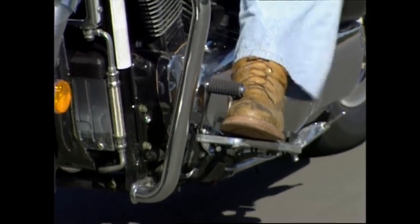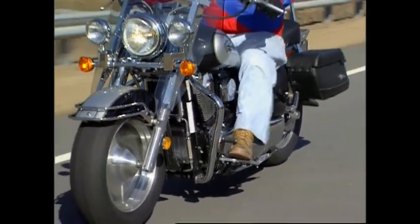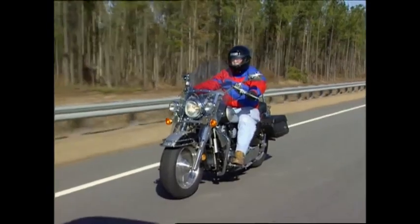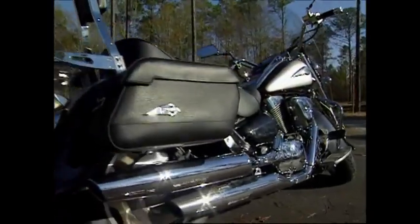Time now for a rumble, southern style, on Suzuki's VL 1500 Intruder. When Suzuki launched this custom cruiser in Sydney, Australia last year, journalists were told that Suzuki's major goal with the VL's design was to make it long, low and massive.